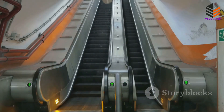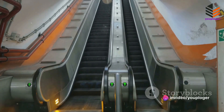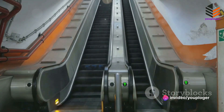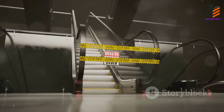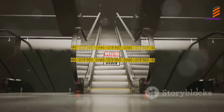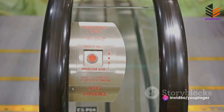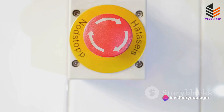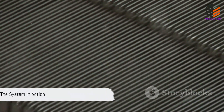Escalators are not just about motion—they're about safety too. A range of sensors monitor the system, always on the lookout for potential issues: sensors to detect excessive speed or unexpected objects, sensors to ensure the steps are level, and even sensors to monitor the handrails. And then there's the emergency stop button, a crucial safety feature—in the event of a malfunction or danger, this button can instantly halt the entire system. It's a testament to the thought and care that goes into designing these everyday marvels. And that's how an escalator works, a true testament to human engineering and innovation.